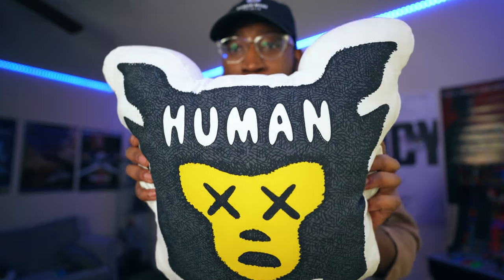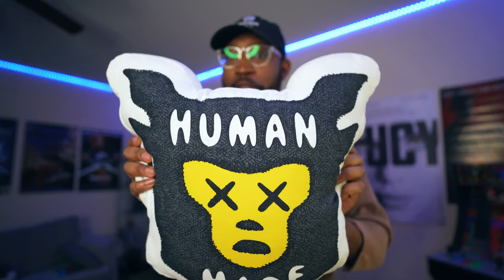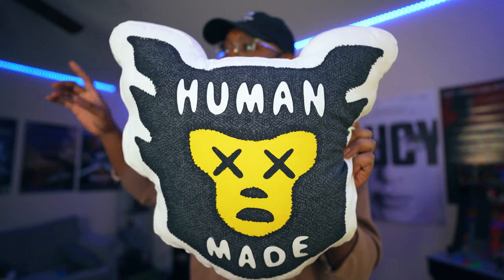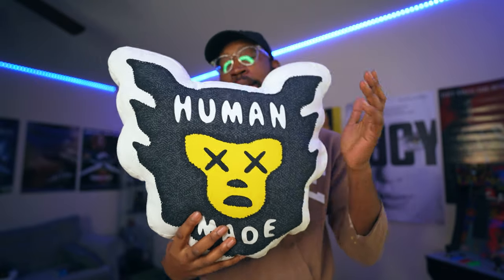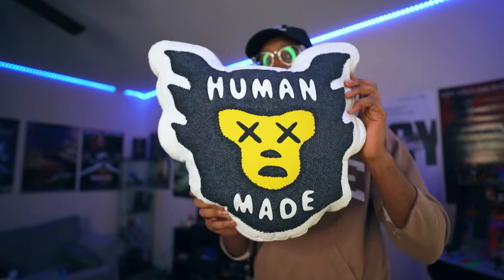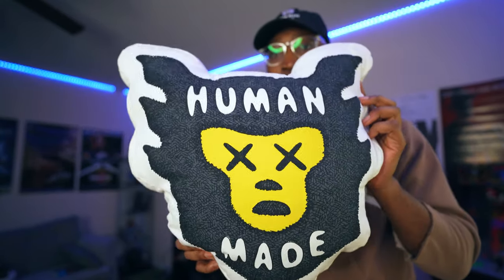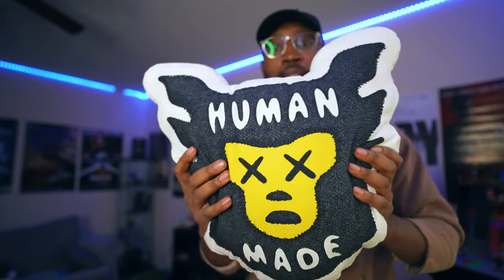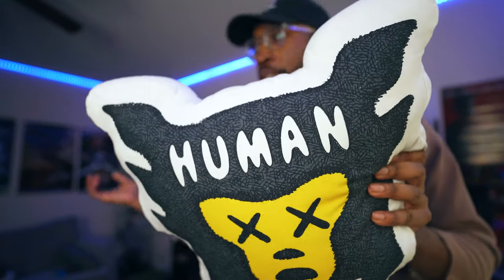Also some more Human Made stuff — we got the Human Made Cars Cowboy pillow. This was a must. I was okay taking the L on the Cars jacket and shirts, but I was going to get this pillow no matter what. This is one of my favorite designs from Human Made. Same print on both sides. I keep my pillows clean even though I'm on the sofa with them all the time, but I'm really glad I got this one.